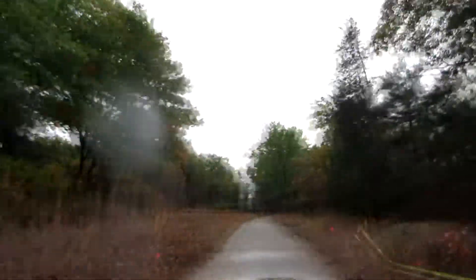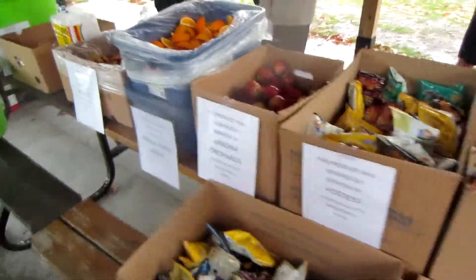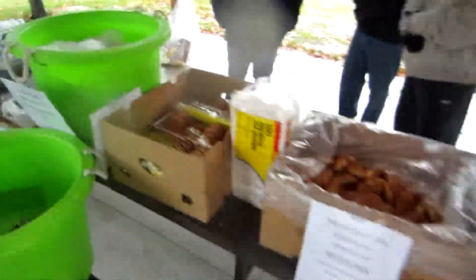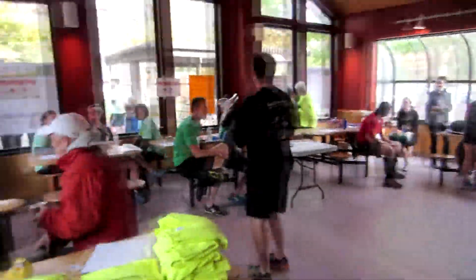Despite the rain, there were tons of volunteers and marshals out to keep all the runners safe on the course and point us all in the right direction. Once we finished our loops, we headed back over the bridge to the finish line, where we were greeted by tons of fruit, chips, chocolate milk, water, and other goodies from the great sponsors of the event. The Pioneer store was also open afterwards with some free coffee to warm up all the runners.